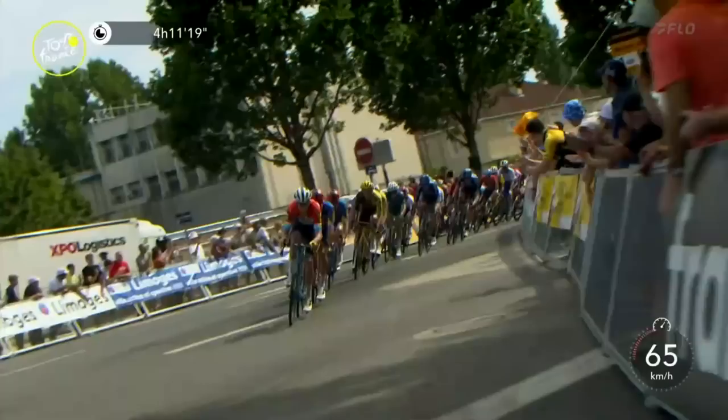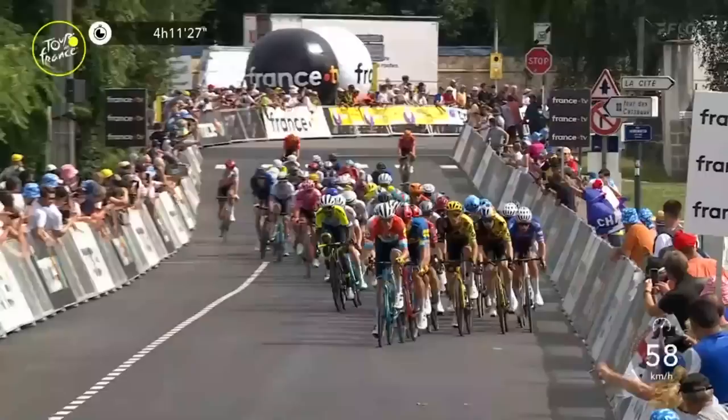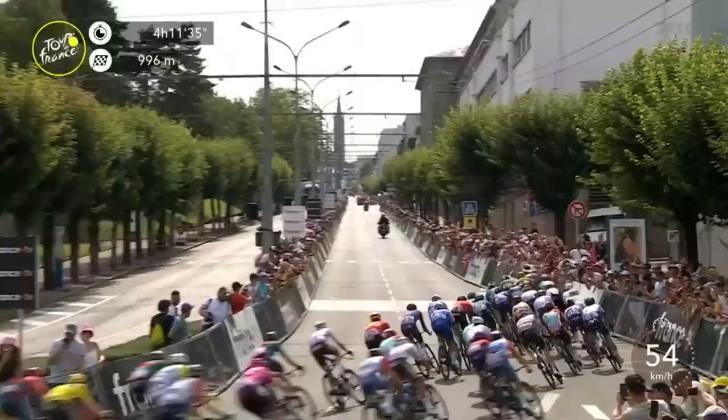As Alex Kirsch takes the front, Jasper Stoyven is on the wheel, Pedersen in turn. Just look at the speed of the Destiny Jumbo Lotto on the right, underneath the red kite — 1000 meters to go on Stage 8 of the Tour de France. Alex Kirsch on the front, and it just looks like van der Poel has Philipsen on the wheel, so it's going to be a different scenario than what we expected this morning.